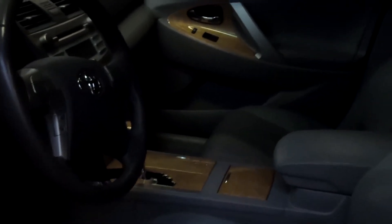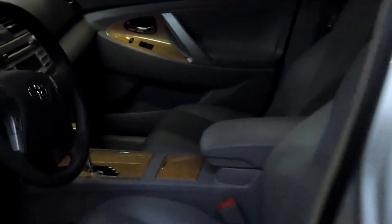This vehicle also has a moonroof. Privacy glass. It does have the JBL premium sound system. Power windows, power door locks, power seats, and single disc CD.